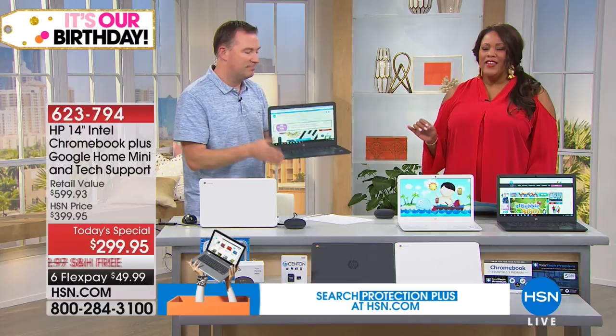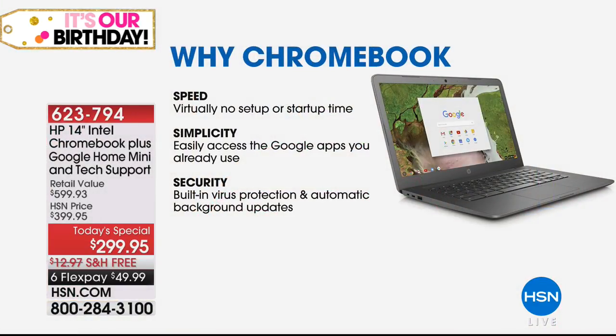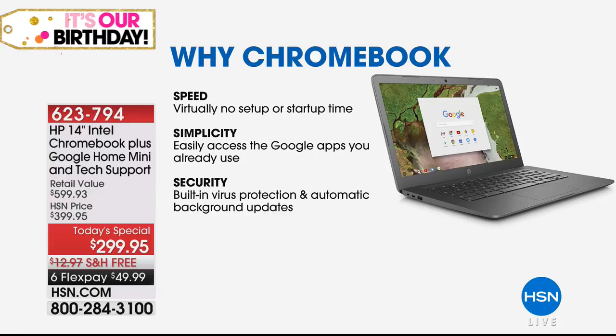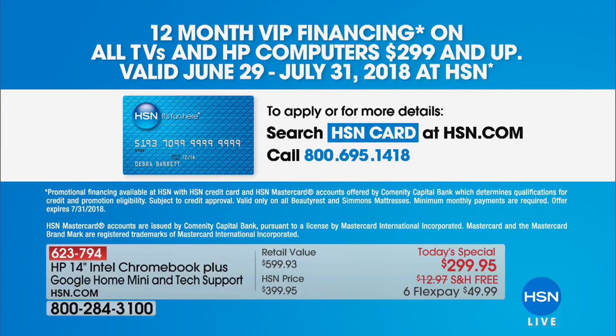It is so fast. You can get this home for $24.99 — a personal computer, a laptop? Yes, $24.99 for 12 months interest-free with the HSN credit card. Why the Chromebook? Speed — that Intel processor is incredibly fast. Simplicity — social media, videos, everything you do on the go. Security — virus protection is built right in, so you don't have to go out and buy it. You don't have to spend $1,000 for a computer.